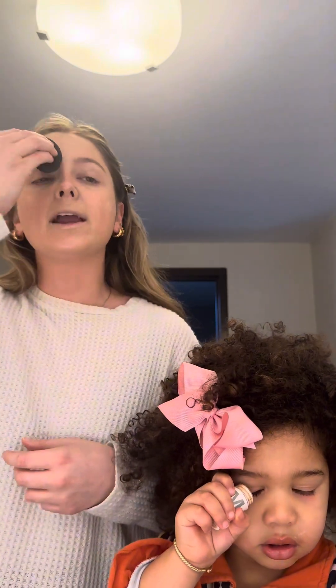My face has been breaking out so bad. One time you did get a little breakout because you had some wrong lotion that you weren't used to. Do you have any recommendations for good acne skincare? Let me know.